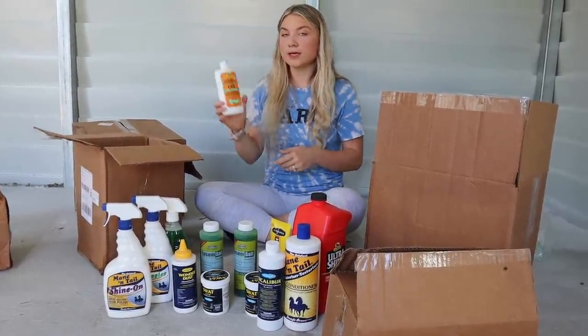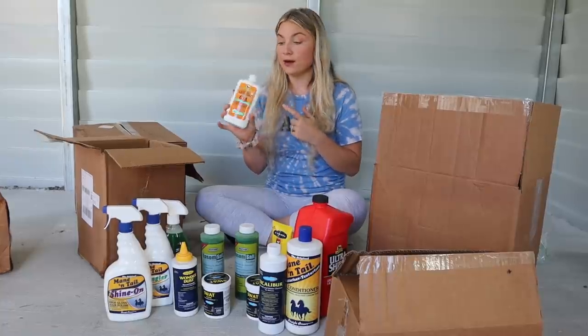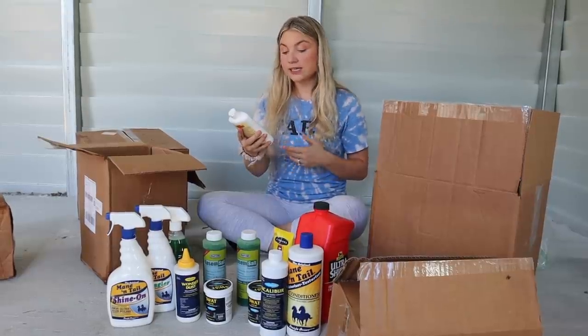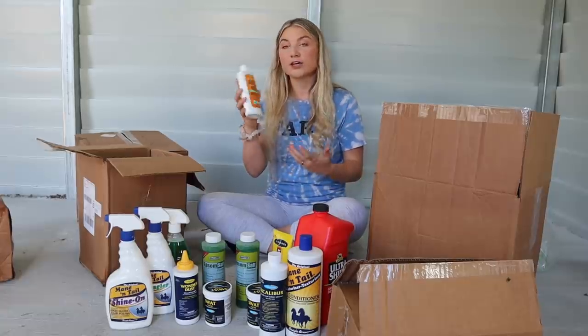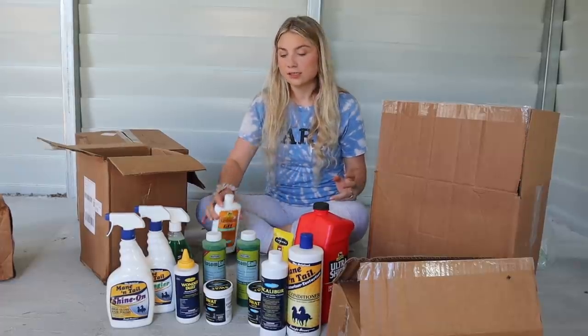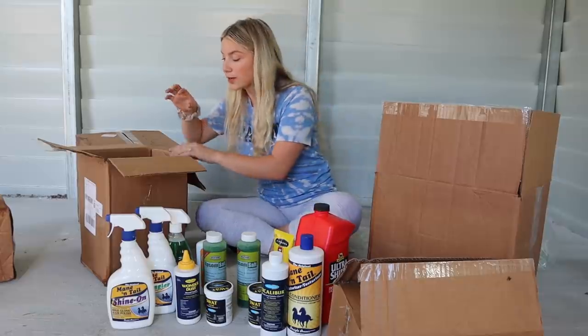Then I got a liniment. There are so many brands, but I've used Absorbine before so I got this one. It's for sore muscle and joint pain relief — topical, long-lasting, soothing warmth, relief for joint stiffness and swelling. It's a Spearmint herbal gel. I'd compare it to Icy Hot — it just cools down those muscles and helps with swelling and soreness.